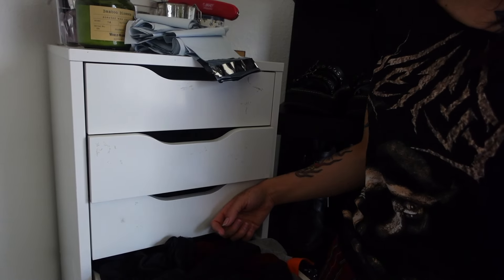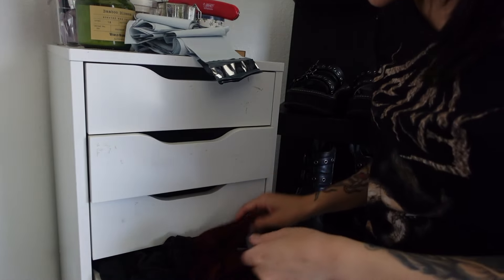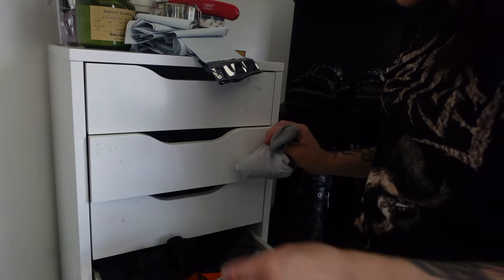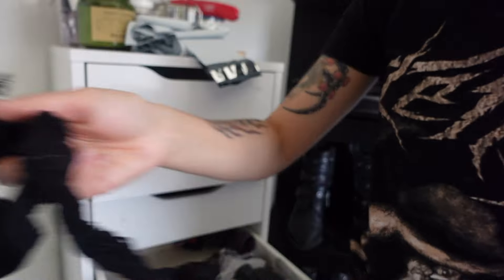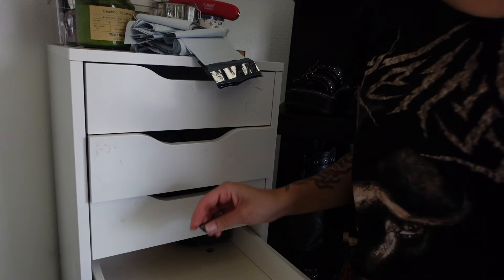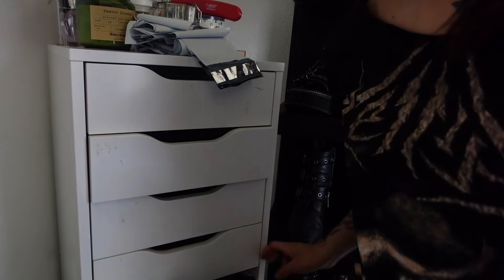Next drawer is a bunch of random tights and stuff, so I'm just gonna try to organize these because I do use the majority of them. I'll probably get rid of these because I don't wear them. Socks I could throw away maybe. Getting rid of this collar because I don't wear it. More fishnets. These socks I could pretty much toss. There's that drawer.